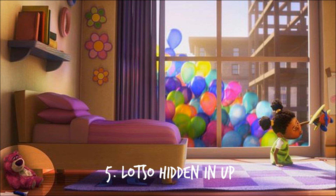Number 5: Up. In the movie Up, Lots-o'-Huggin' Bear, originally from Toy Story 3, can be seen in the girl's room.